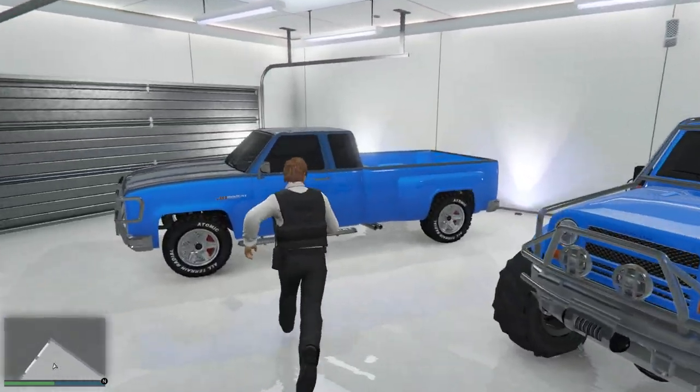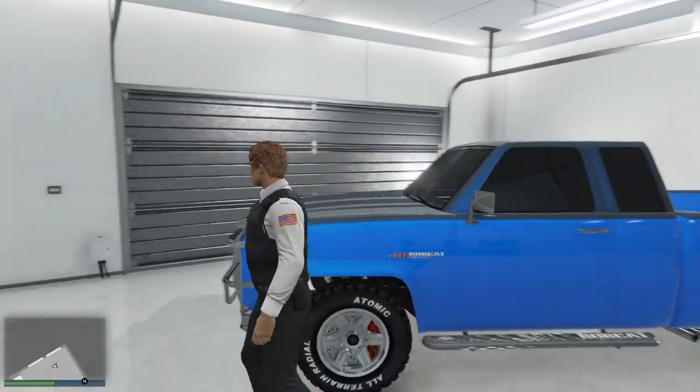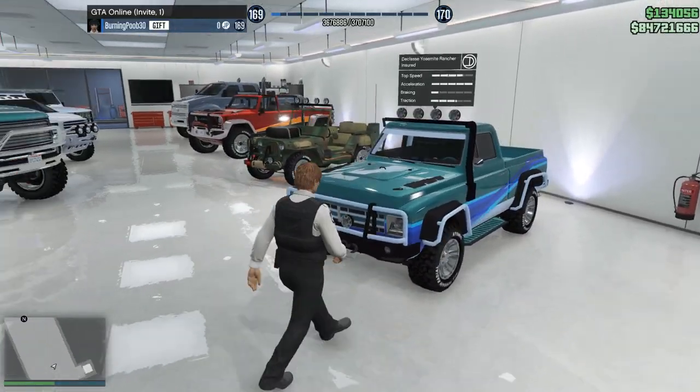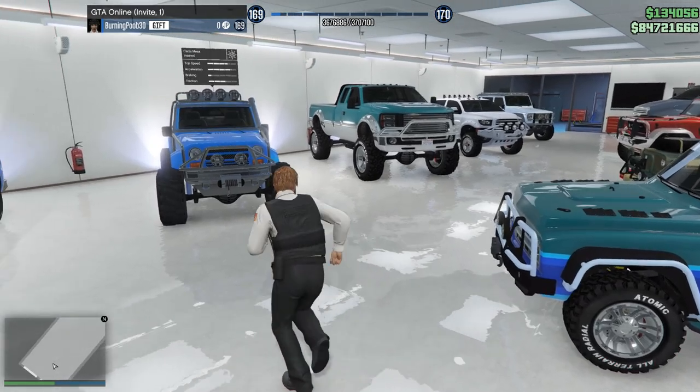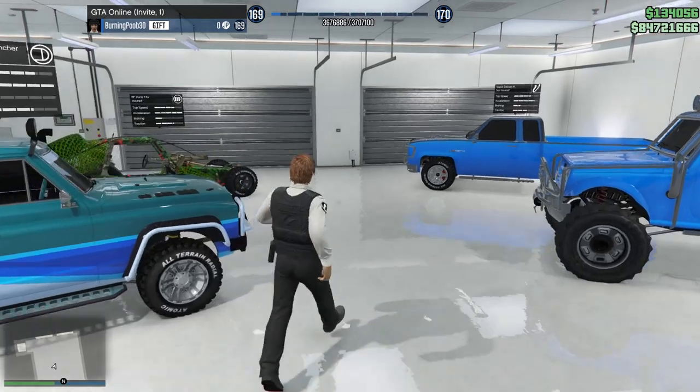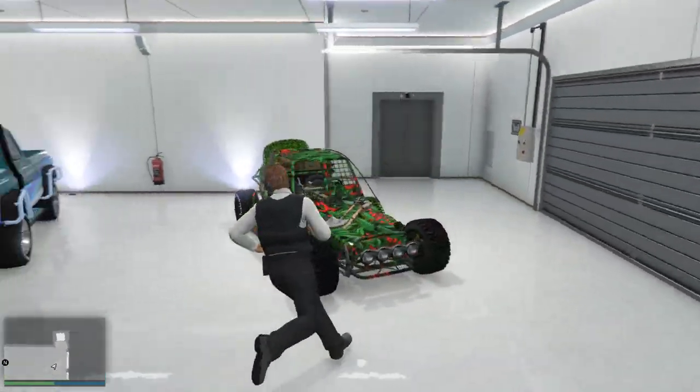I would not say the Bobcat XL is good — I purchased it for a challenge and that was about it. Off to the other side we've got the Yosemite Rancher — I love the Rancher. It's not the best off-roader but it just looks so nice. We've got the Wheelies Jeep. And to finish it off, the Dune FAV.